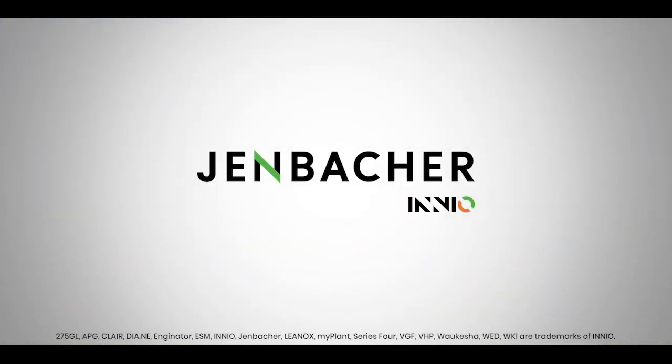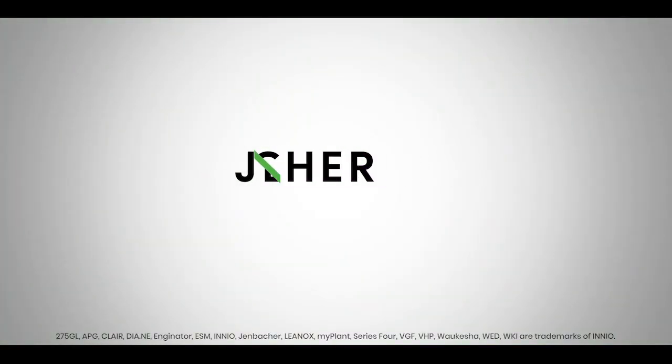Innio-Jenbacher. Energy solutions. Everywhere, every time.